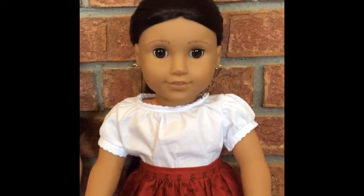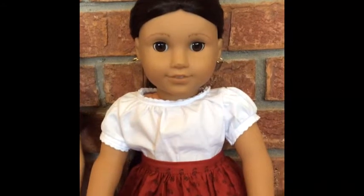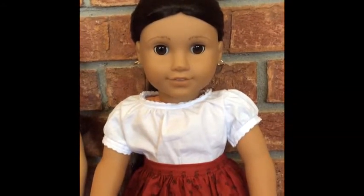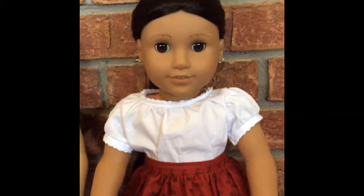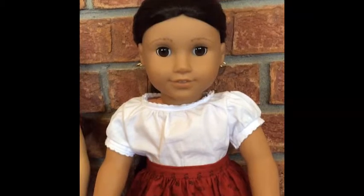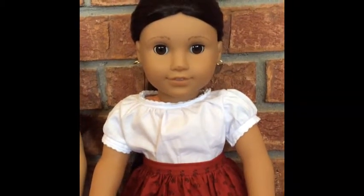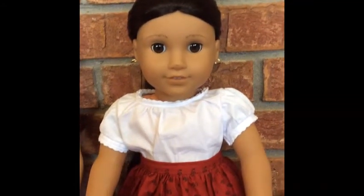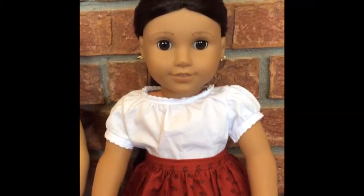My next doll is Leilani Akina and she is my renamed Josefina doll. I really just loved Kanani, Girl of the Year 2011. I loved her name, I loved everything about her, but unfortunately she retired before I was really into American Girl dolls, so I didn't get her, but I still love her. I named Josefina after Kanani — I just loved the name Leilani, so that's what I named her.